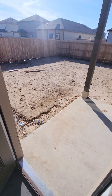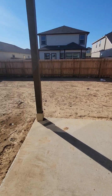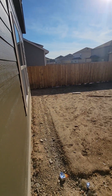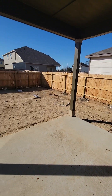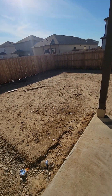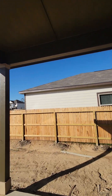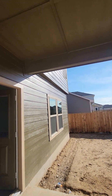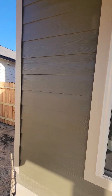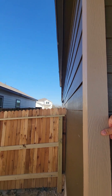Same thing with the sod. Here's your backyard, here's your fence, here's your covered patio. Just trying to get you more of a review.